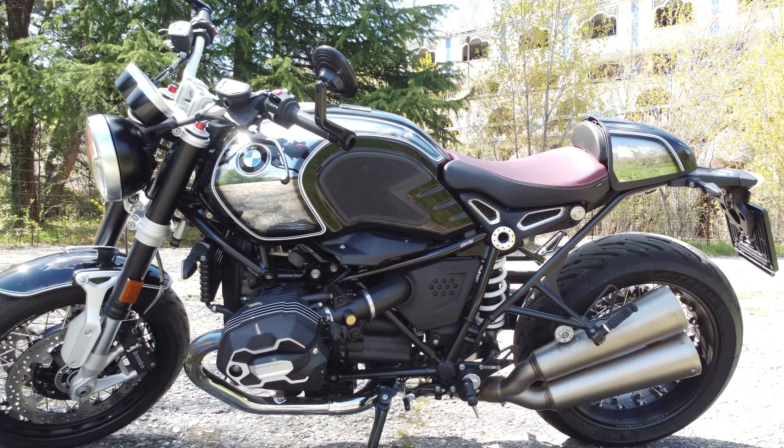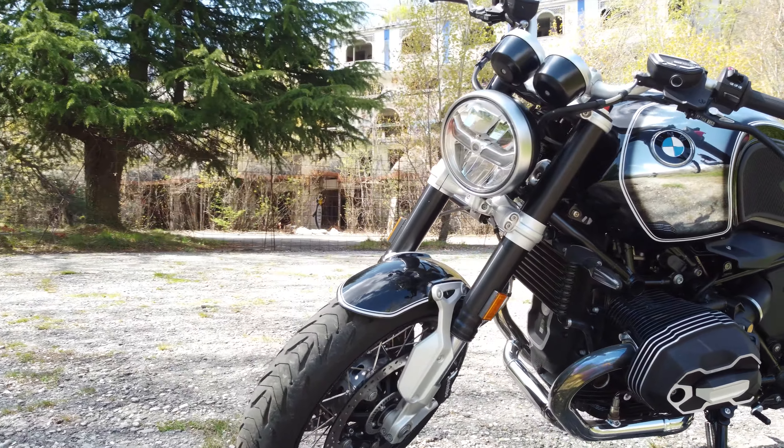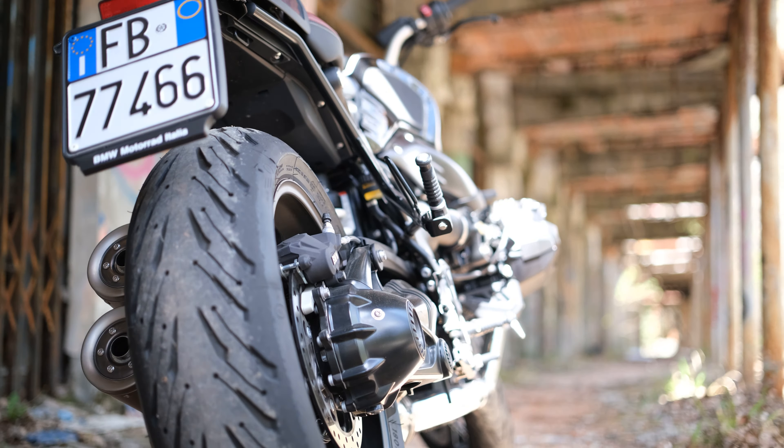Mentre, nella zona delle ginocchia, troviamo le protezioni. Molto particolare e sinonimo di alta gamma, la sella bicolore nero bordeaux. Molto belli anche gli scarichi a Krapovic.